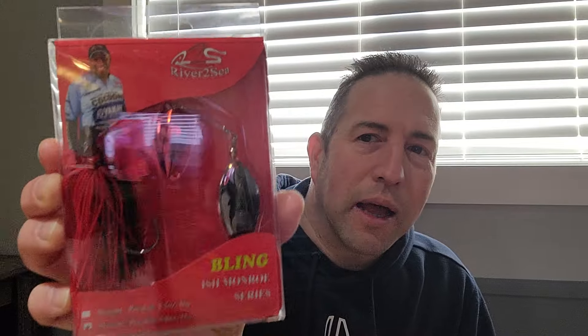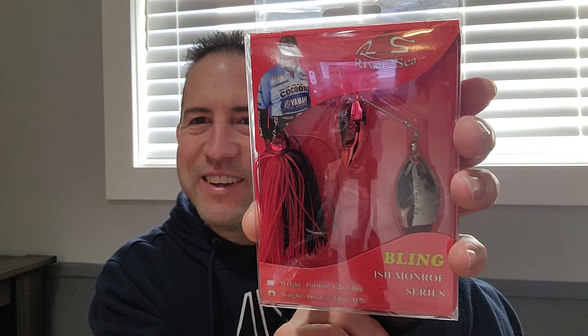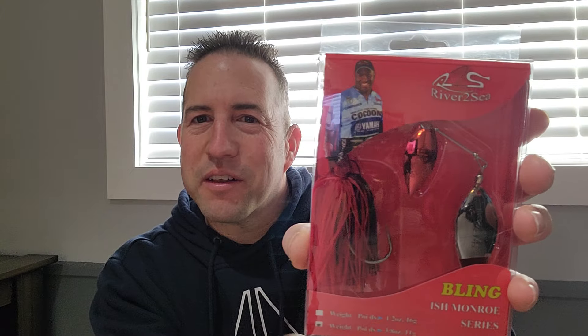Got another spinnerbait — a River to Sea Bling spinnerbait, black and red. Nice looking. Got a red blade and kind of a black chrome blade. 3 and 1/8 ounce.